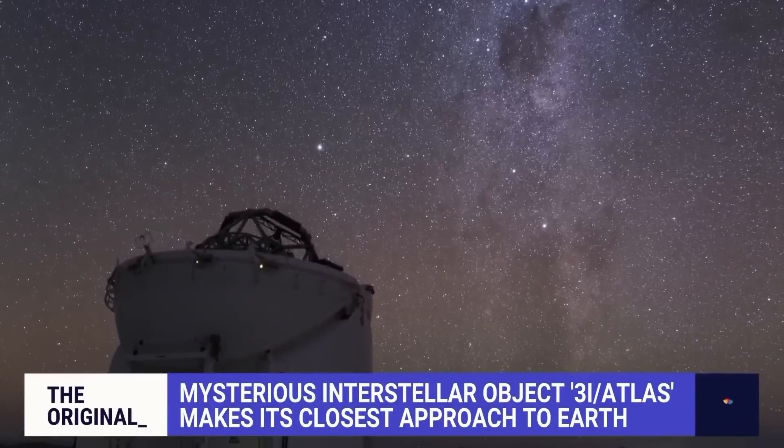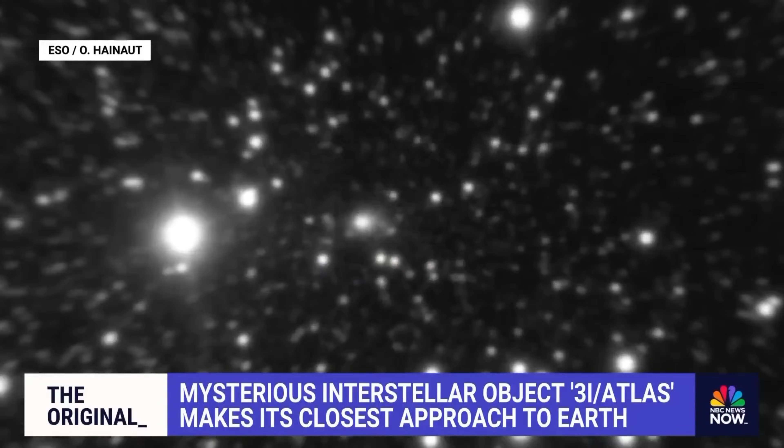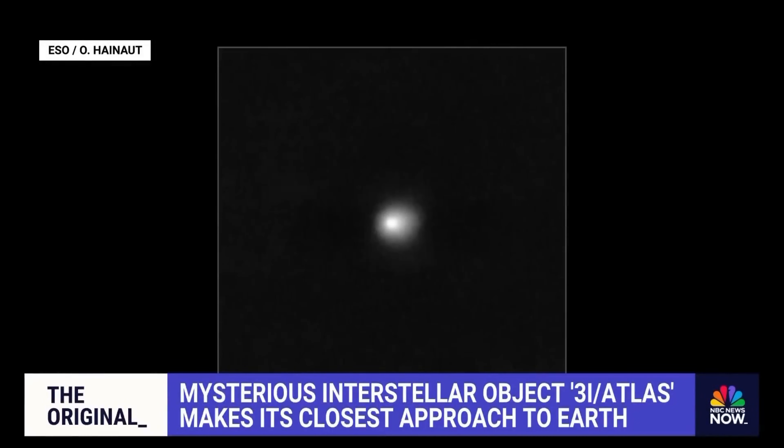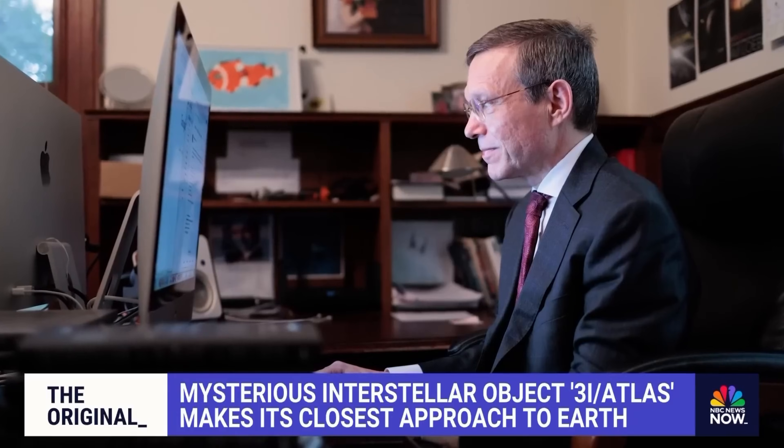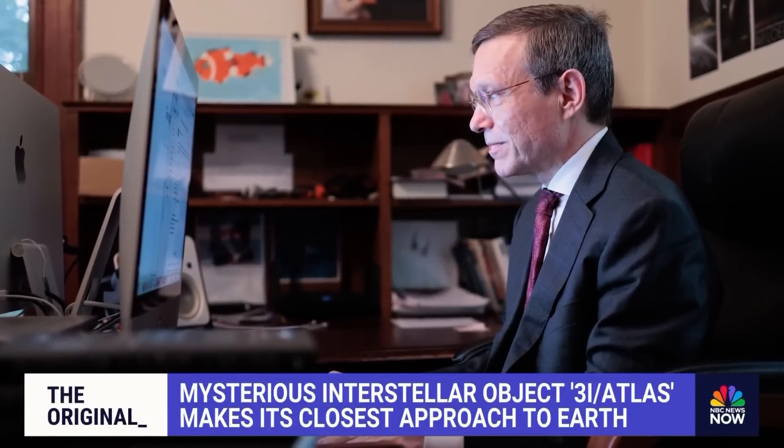Most in the scientific community identify it as an ancient comet from another solar system, but others have theorized it could be alien technology. Harvard theoretical physicist Dr. Avi Loeb is leading the charge to examine 3i Atlas's possible alien origins.